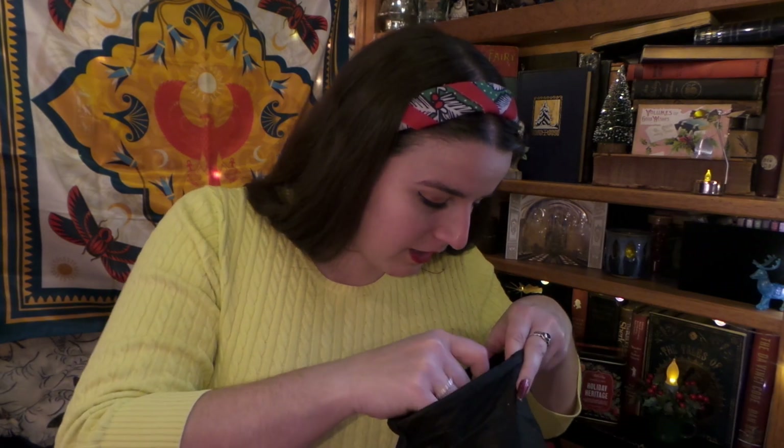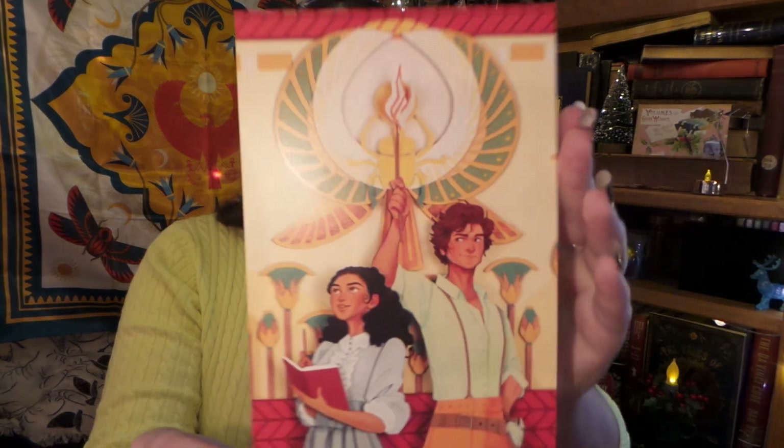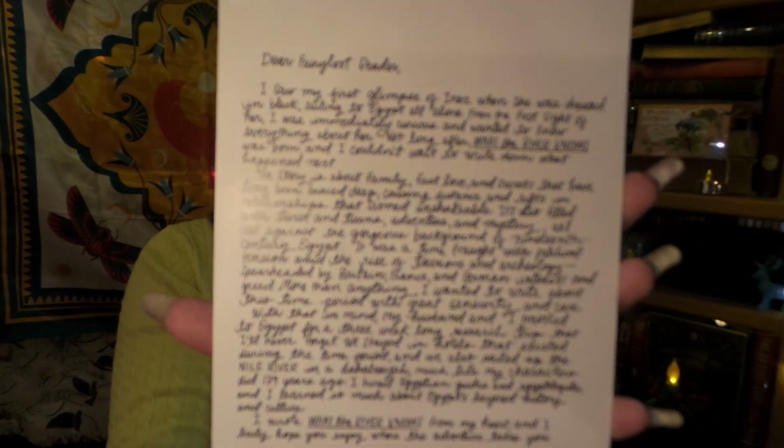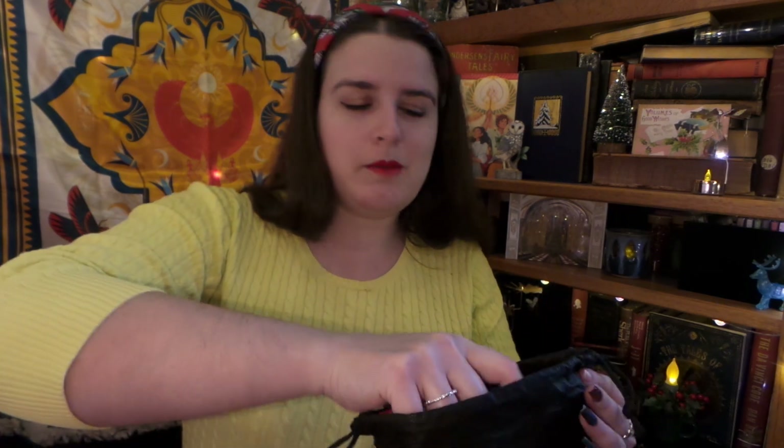Next up is our little goodies bag. We have a bookmark that matches the theme art — these are really fun. We have our letter from the author, which is really nice, like a little bonus piece of artwork. And now it is time for our book and the comparison — let's see who did it better.